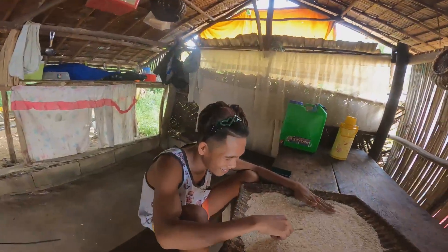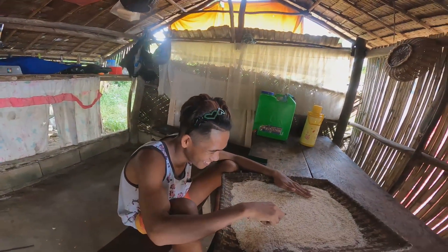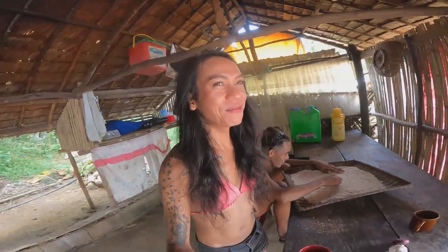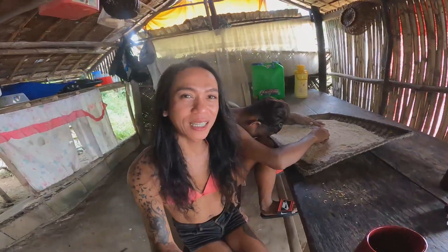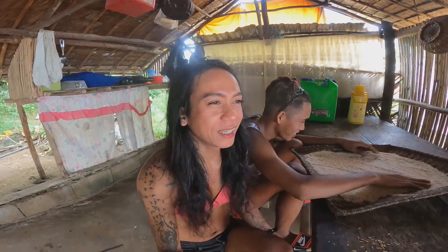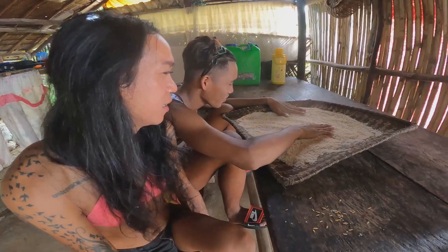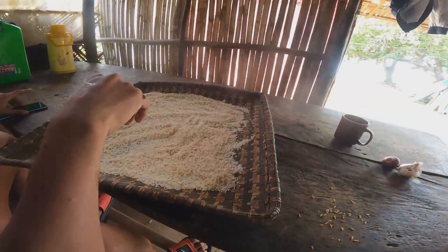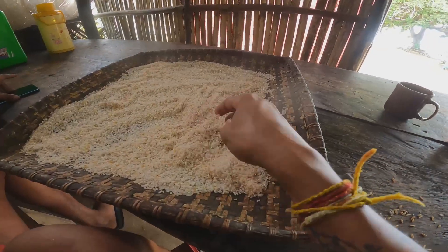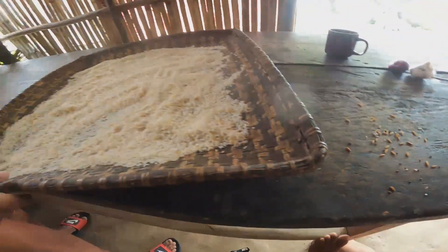Hi guys, welcome to my vlog! This is Dudoy — one of the kids of my landlord — and Dudoy is my angel here. What are you doing, Dudoy? Dudoy is trying to remove the unwanted grains from the rice.